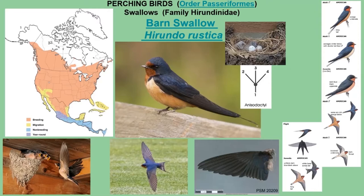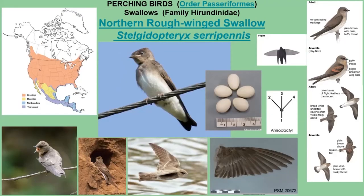Barn Swallow nests are somewhat similar to Chimney Swift nests but with more mud involved. Remember that swifts are in a completely different order. The Northern Rough-winged Swallow is another white-bellied swallow, but the breast, head, and back are gray — overall very gray. It does not have a forked tail, so Barn Swallow remains our only forked-tail swallow on the list.